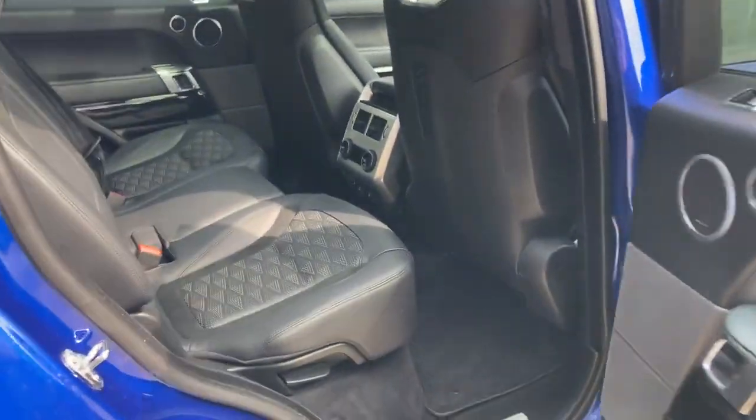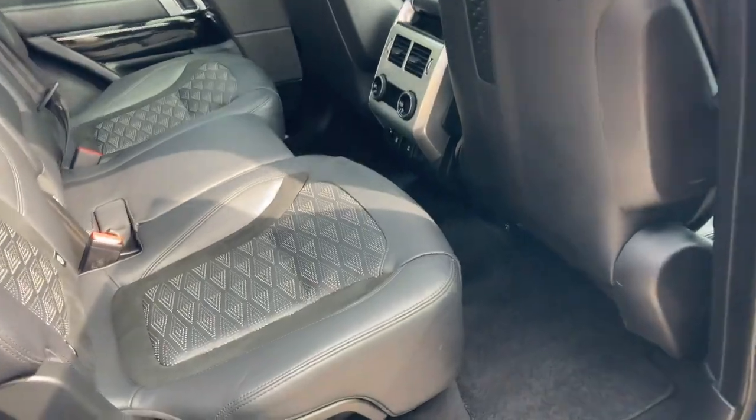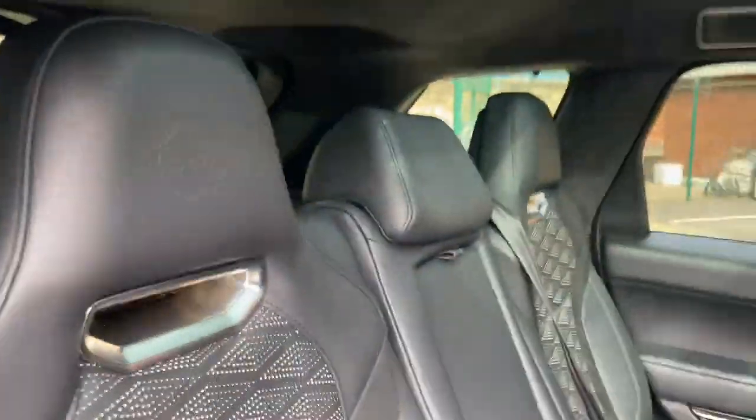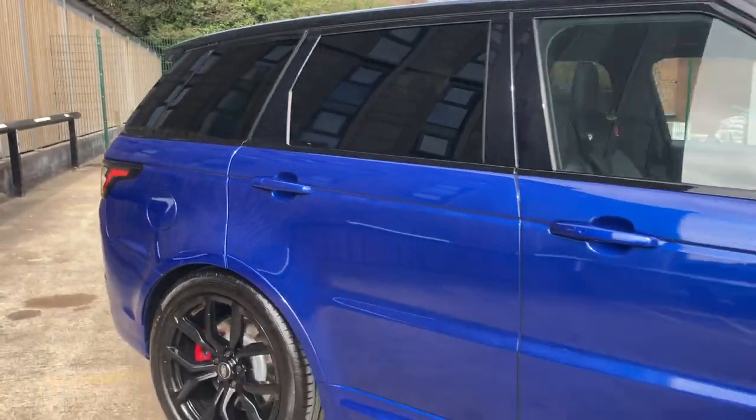Moving to the back of the vehicle — the rear barely looks like it's been used; it's in exceptional condition. That panoramic roof is really brightening up the cabin. What a piece of machinery.